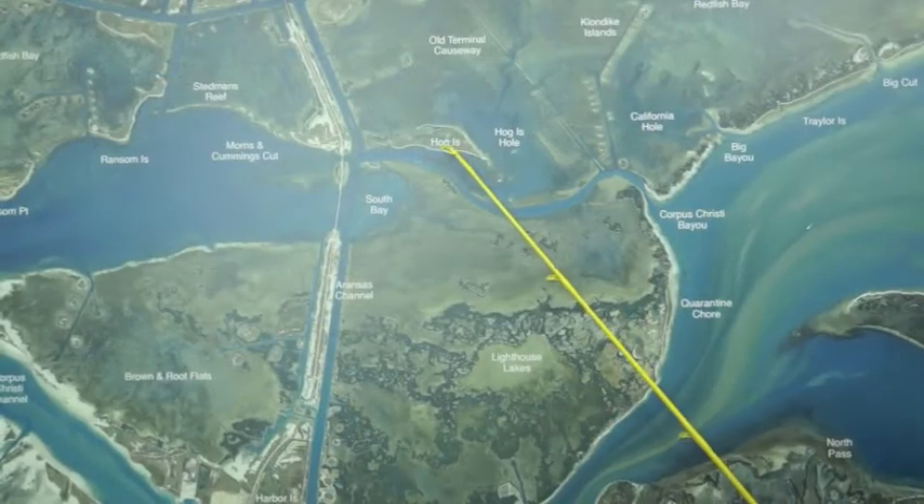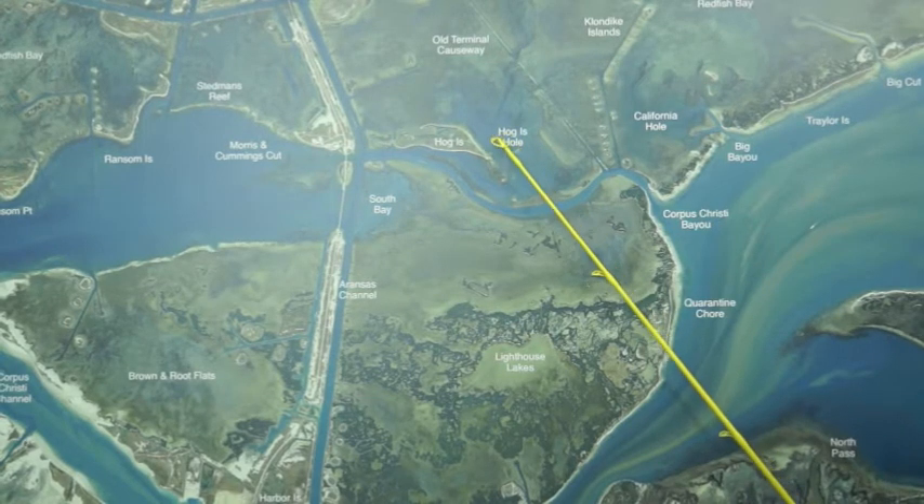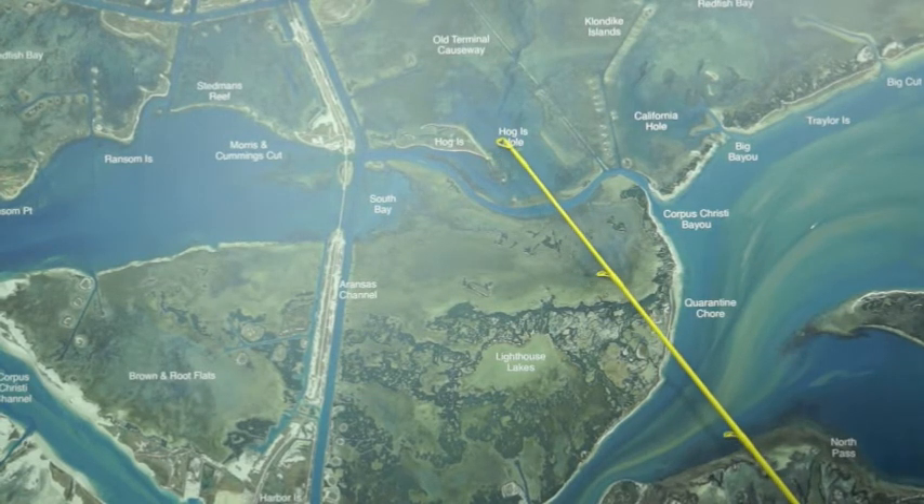Over in Hog Island, out in front of Hog Island, this area, also back behind it in that L Reap, there's been some decent trout. There's been some good reds up on the bank right in through there on pop and cork and shrimp.